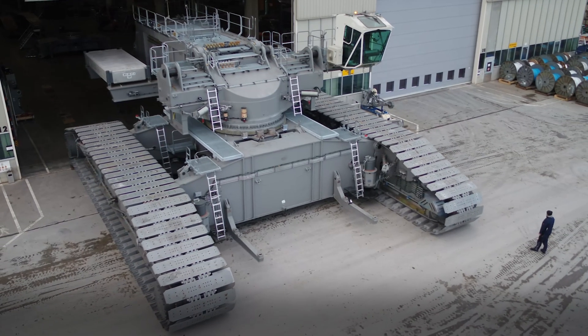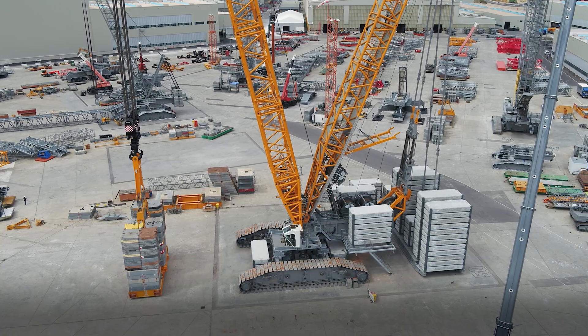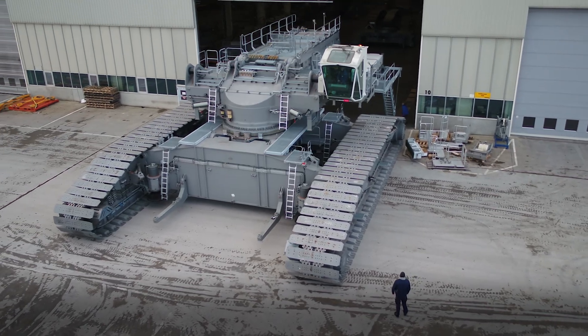We focus big time on ground pressure, which is best in class. Despite the massive lifting capacity, it is designed to be easily and economically transported. For example, its ballast slabs have the same dimensions as a 20-foot container. We all know that transport around the globe gets more and more expensive, so we have to have good solutions for our customers to fulfill their global or regional footprint.